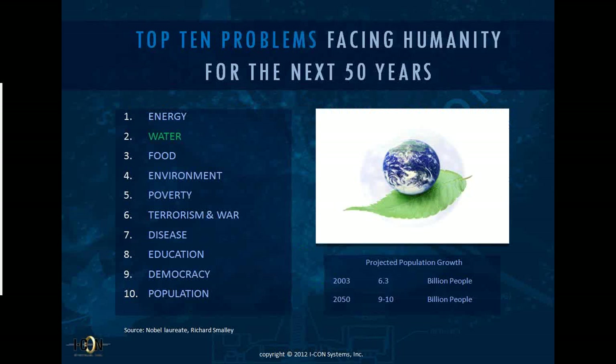There are ten states with the largest public supply withdrawals, starting from California down to Arizona. The top ten problems facing humanity for the next 50 years were developed by Nobel laureate Richard Smalley of the Smalley Institute. Energy and water are number one and two on that list. According to Smalley in 2003, if abundant, affordable, clean energy and water were readily available to everybody, all of the other eight problems become much easier to solve.